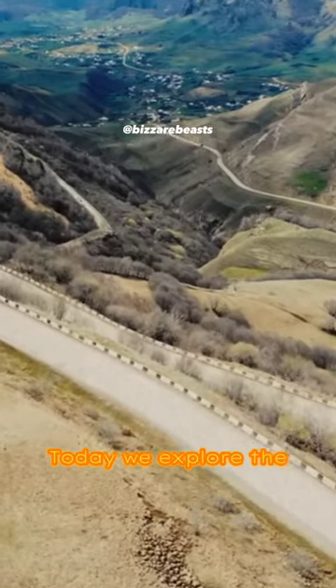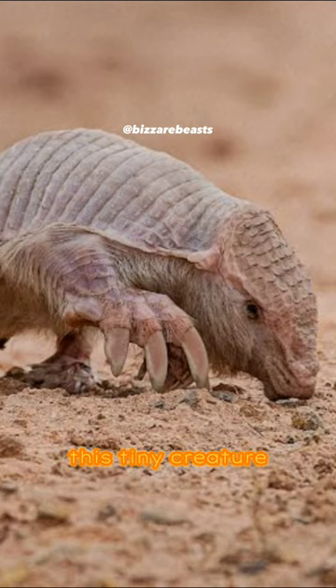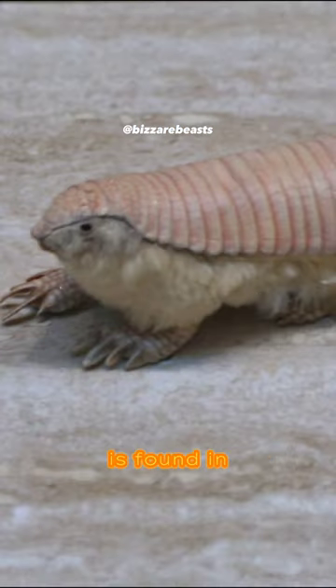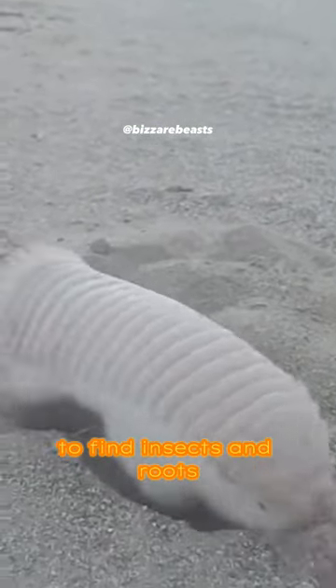Welcome to Bizarre Beasts. Today, we explore the pink fairy armadillo. This tiny creature with a pink armor is found in Argentina's deserts. It burrows underground, using its sensitive snout to find insects and roots.